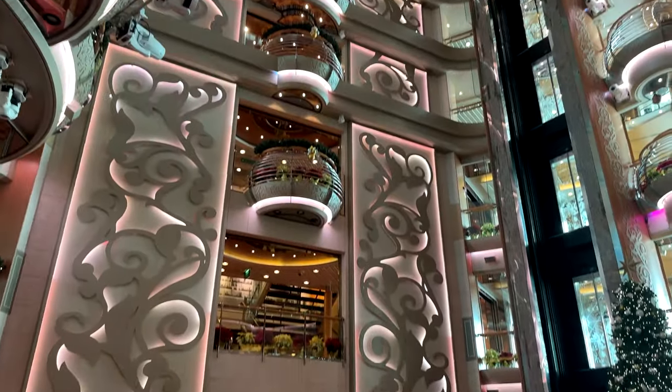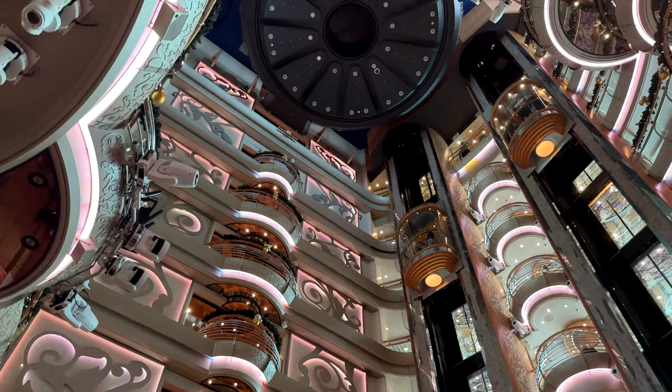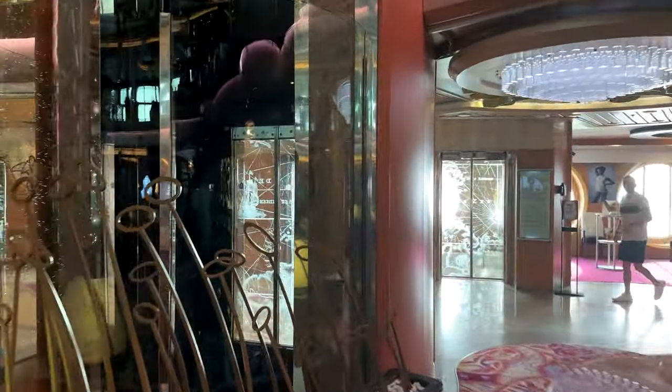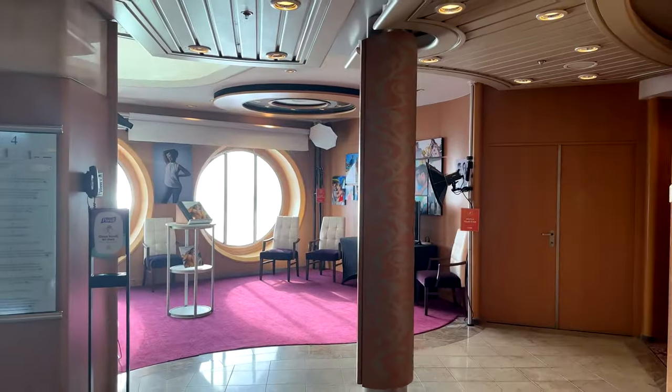Brilliance of the Seas underwent a renovation in 2013 and a smaller renovation in 2018, but my time on board definitely shows the need for another one. Many elevator buttons were burned out, and the overall style of the ship felt really dated, though overall I felt like these issues were relatively minor.